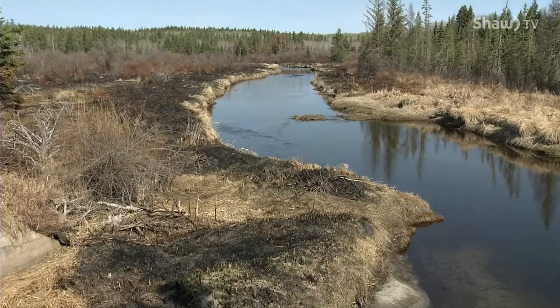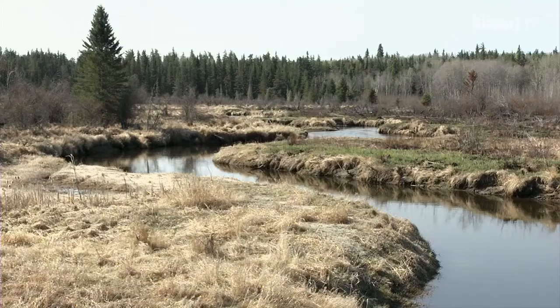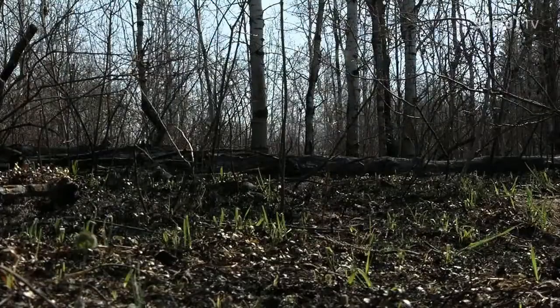In less than two weeks, South End Meadows will turn a lush green. Historically, Plains Bison would have foraged here. Ecologists hope birds and other small animals will return to the area.